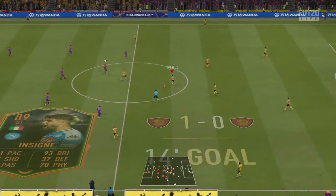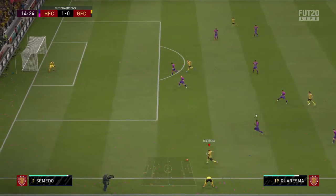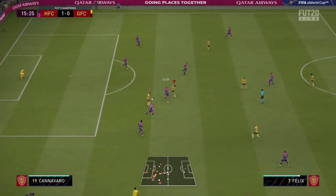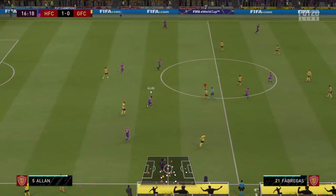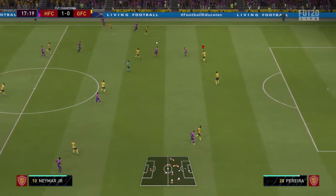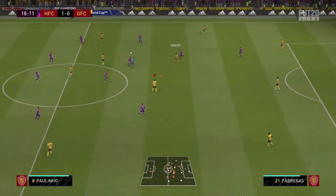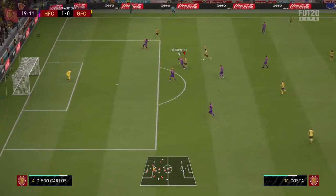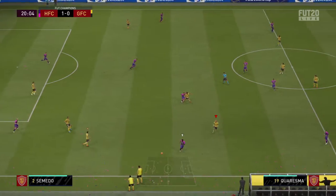The match is restarted, 1-0 here. And providing width — it needs an accurate cross. That's an important intervention. That is excellent pressure high up the pitch. Nelson Semedo. Correa — is it going to end up being productive for them? Nelson Semedo has it.